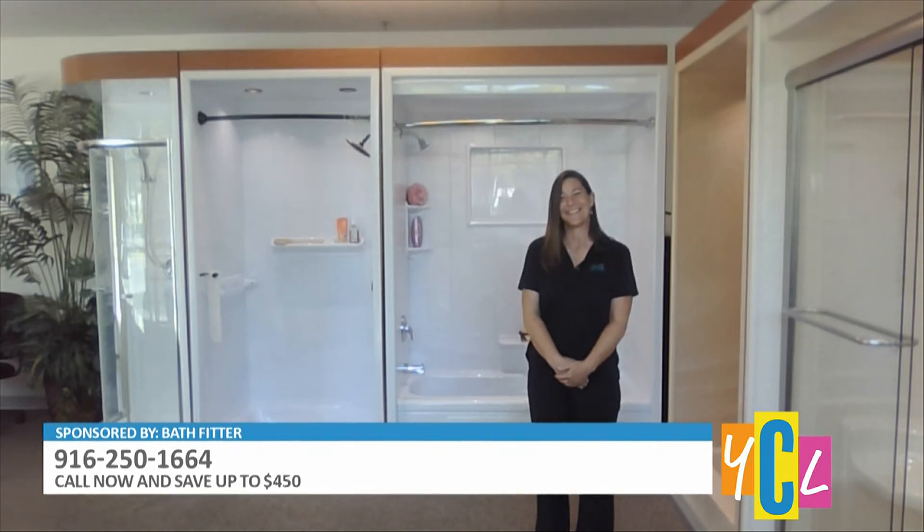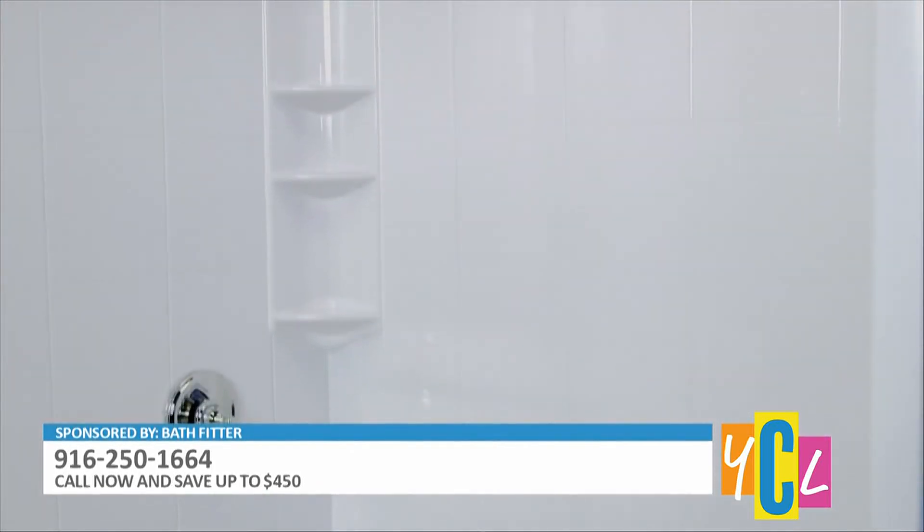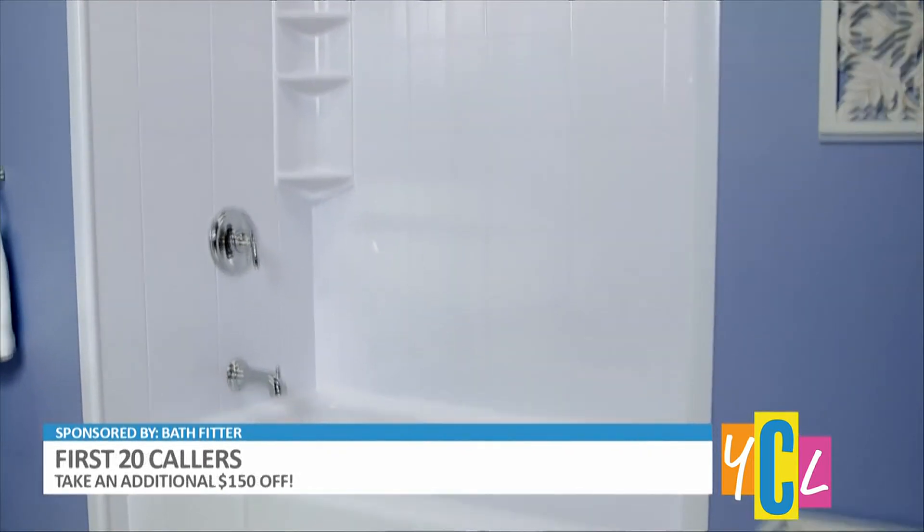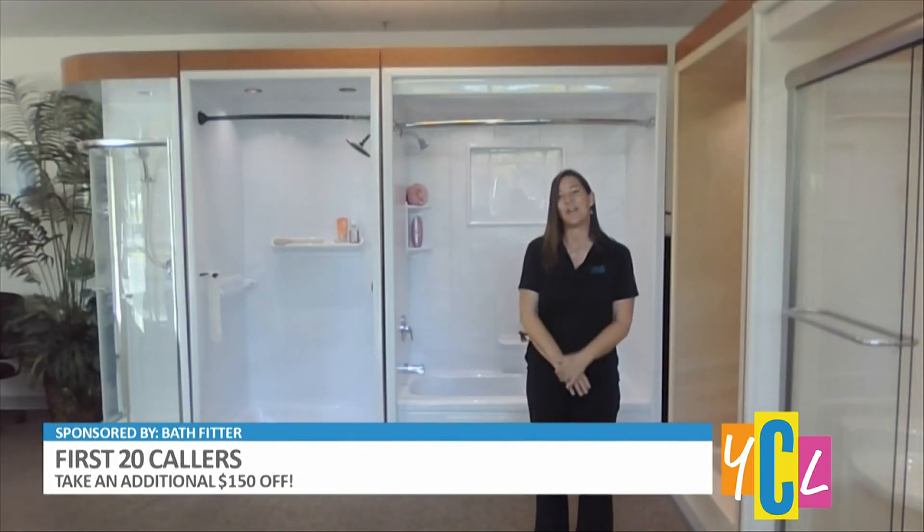BathFitter has a special offer for viewers: for anyone who mentions this spot, they are giving a $450 discount. The first 20 people who call and book an appointment will receive an additional $150 off on top of the $450.